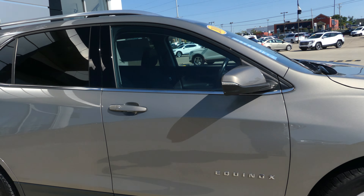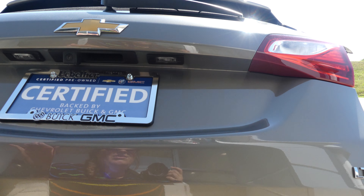18-inch wheels, chrome trim and accents, heated exterior mirrors, dark rear privacy glass, utility racks, rear spoiler, and rear collision sensors.